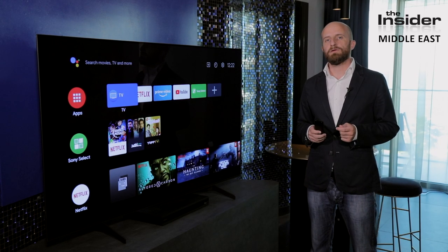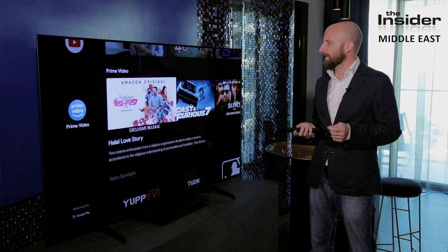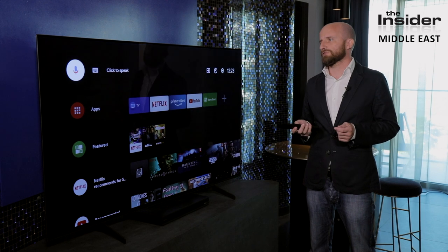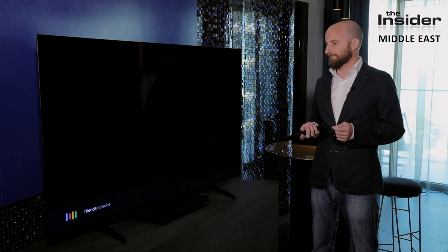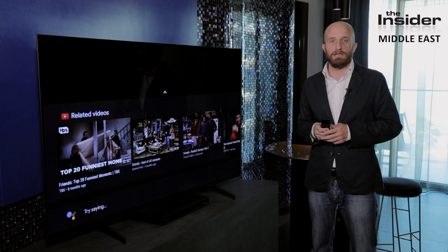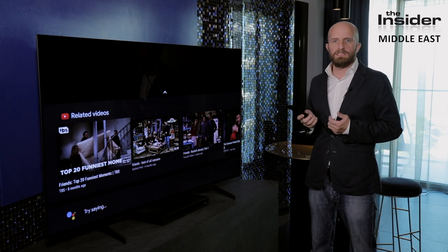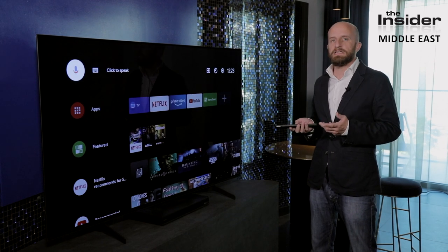Let's talk about the user experience. Sony uses the Android platform — this is Android 9 — and as you can see it's super zippy and responsive, like using a very powerful computer, which again comes back to the X1 Ultimate processor. This new Android system also has a really advanced Google search function. You can speak to it — asking for a Friends episode, even in Arabic. This is like having Siri or Apple Play built into your television. The built-in search is compatible with Netflix, Amazon Prime and Shahid, NBCUniversal's localised Arabic app channel. This really is a giant leap forward.